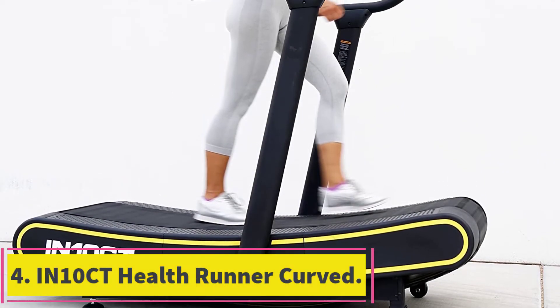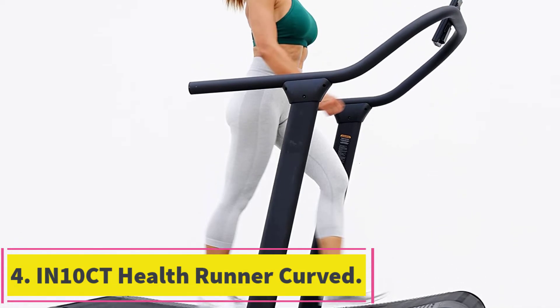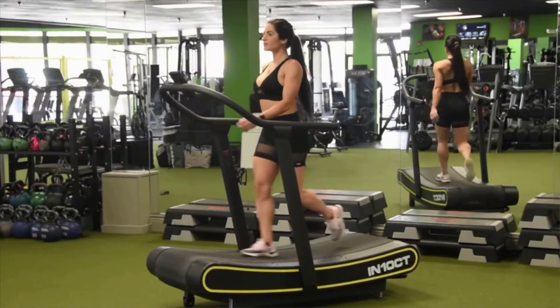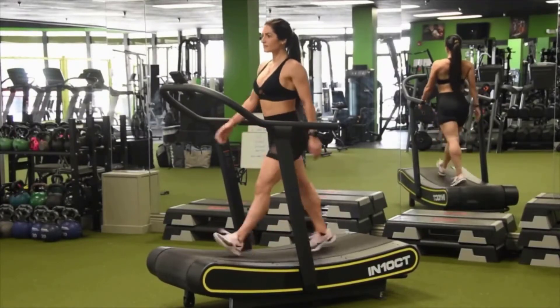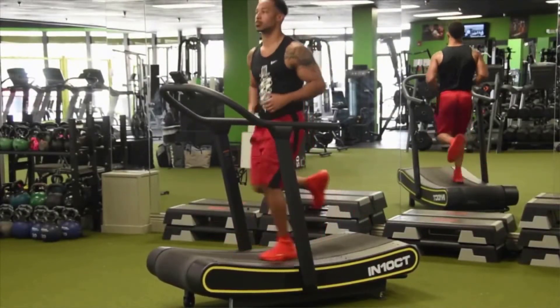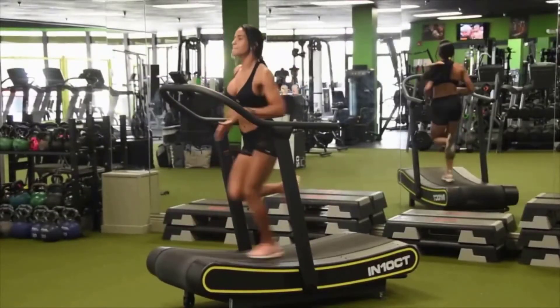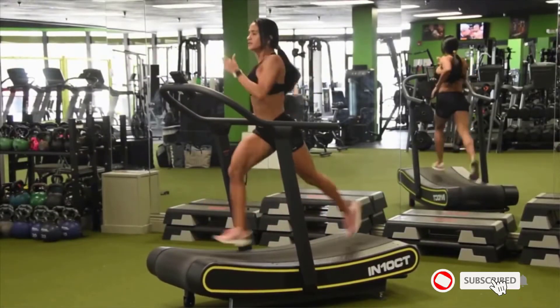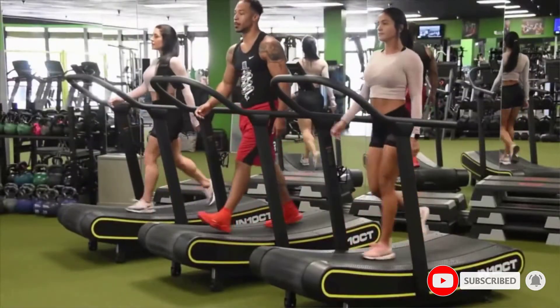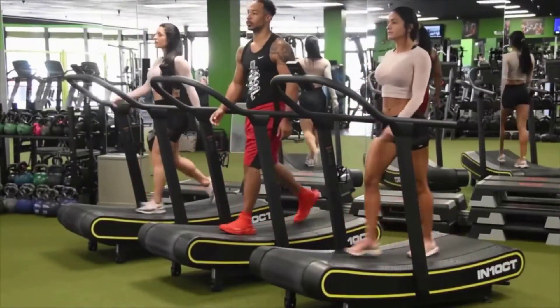At number 4: the IN10CT HealthRunner Curve Treadmill. If you are looking to buy a curved treadmill or wanting to replace the old one you have at home, look no further than the IN10CT HealthRunner. This piece of machinery has a strong and solid build, and aside from the strong construction, it can also be moved around the room. At the bottom of the machine, there are four transportable wheels to help if you like to move things around.